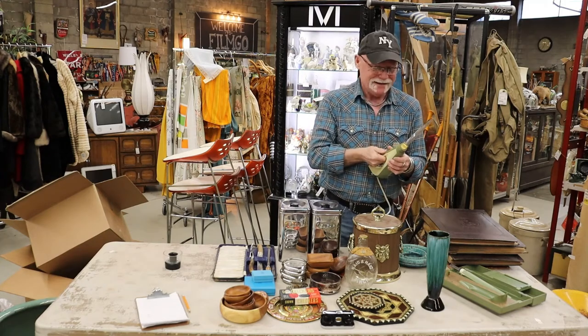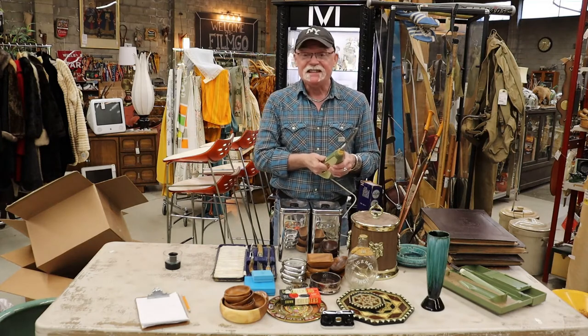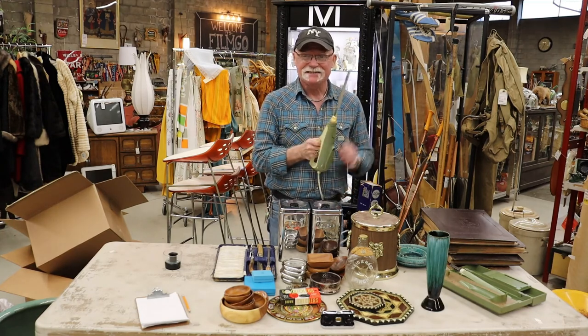After we went off camera, I fiddled with the electric knife a little bit and — Thanksgiving turkey! Bye!